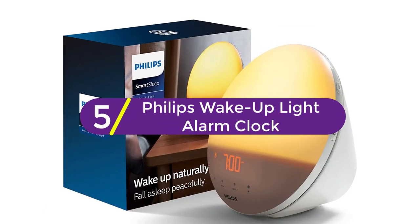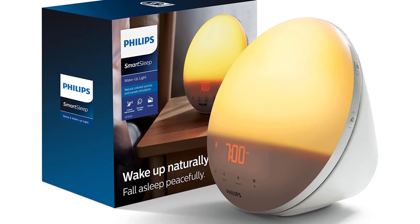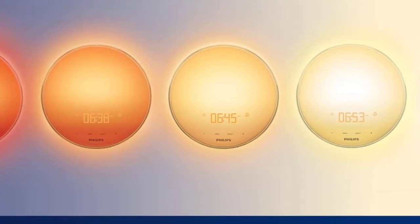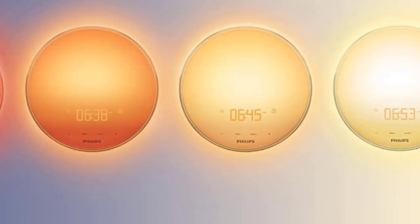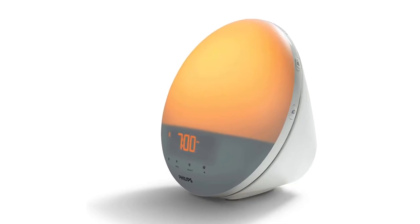Starting at number 5, the Philips Wake Up Light Alarm Clock. This is one of the most expensive and luxurious alarm clocks on the market, and there's just one word to describe it: graceful. It stimulates the conditions of sunrise to wake the user up in the most natural way possible using light therapy and 5 different natural sounds, leaving the user refreshed instead of confused and disoriented like other abrupt alarm sounds.